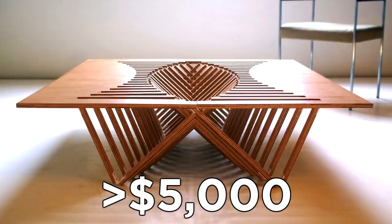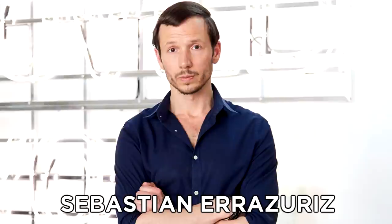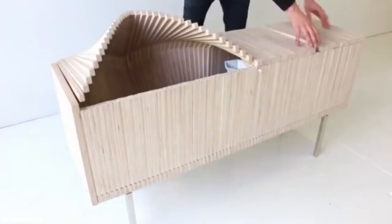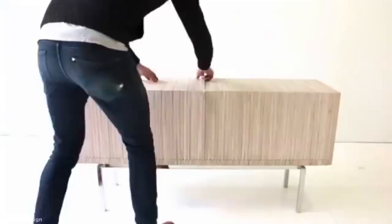The Wave Cabinet. Injecting dynamic movement into otherwise static furniture is also an approach taken by New York-based artist and designer Sebastian Arrazires, who has created the shape-shifting Wave Cabinet. 100 Baltic birch slats come together to form a piece of furniture capable of undulating and breaking like a natural wave. The cabinet can be pulled apart to reveal its contents, and although it's only a concept piece for now, it certainly offers a glimpse into the future of indoor storage.